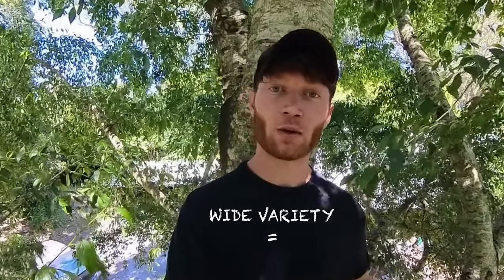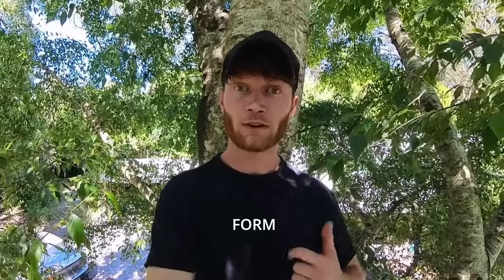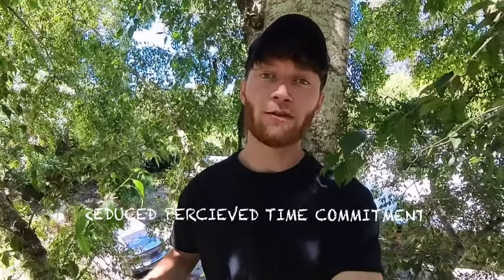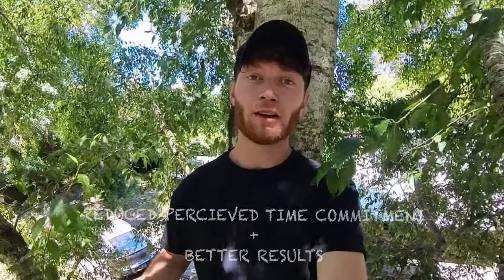The other major limiting factor was time efficiency. A wide variety in exercise selection equates to a large training volume, which in turn equates to a greater time spent training. Returning to the fundamentals and placing a larger focus on form, consistency, and progressive overload reduced my perceived time commitment and gave me better results than I'd seen in previous years of training.